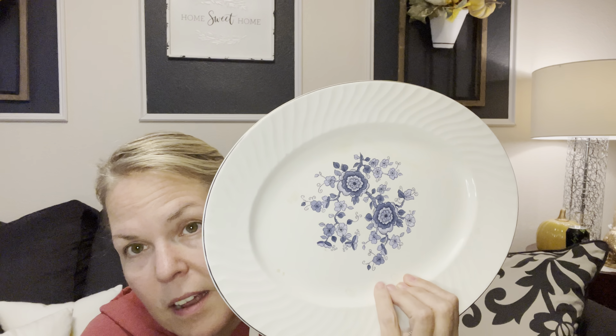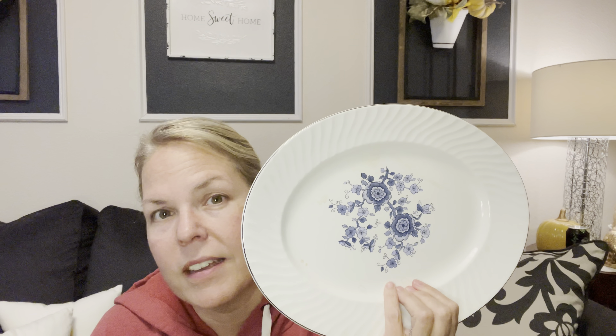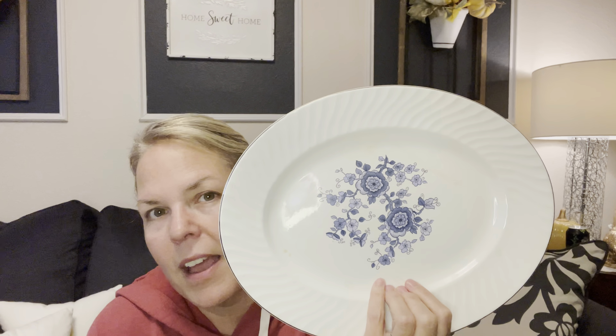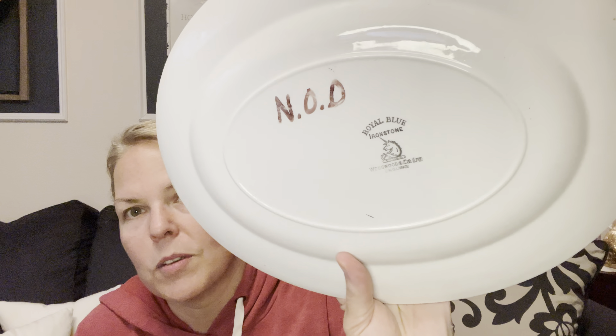I got this platter — it's the Royal Blue Ironstone pattern. I'd bought a few small pieces at the thrift store before and I do have a creamer, so I went ahead and picked up this platter. I'd tried to buy a whole set at an estate sale — eight plates, teacups, saucers, a full five-piece place setting for eight people, creamers, sugars, platters — for fifty dollars, but a lady beat me to it. I like the swirl because it's similar to my Johnson Brothers. This is Wedgwood and Company, made in England — a very well-known pattern.